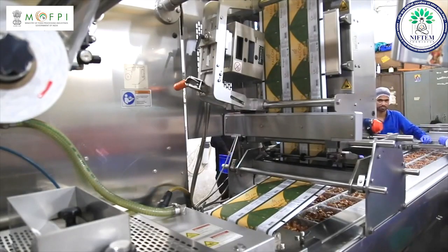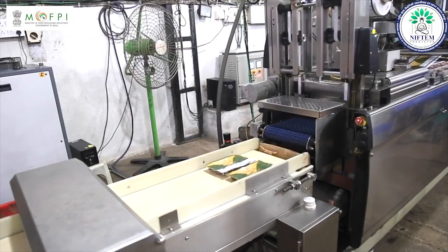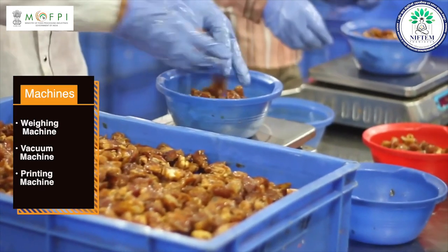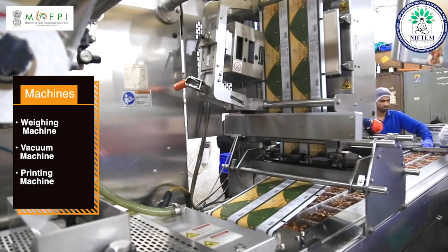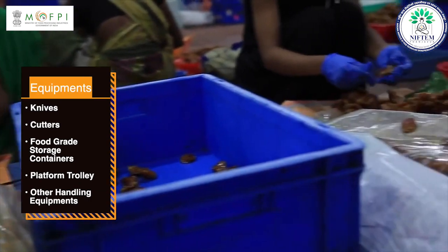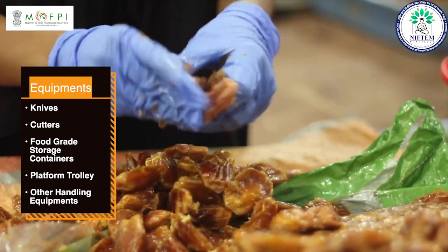Before starting anything, it is very important for you to know which machines and equipments are required to start this business. You will require a weighing machine, vacuum machine and printing machine to start this business. Along with this, you will also require equipments like knives, cutters, food grade storage containers, a platform trolley and other handling equipment.